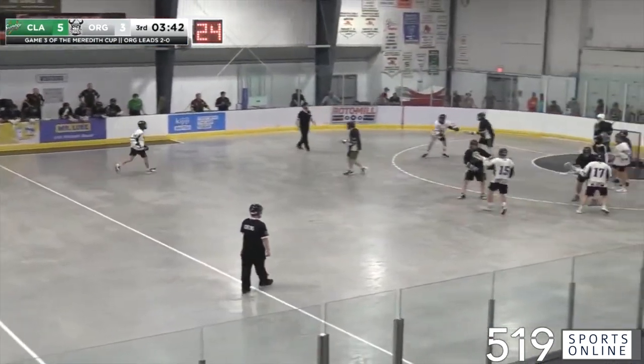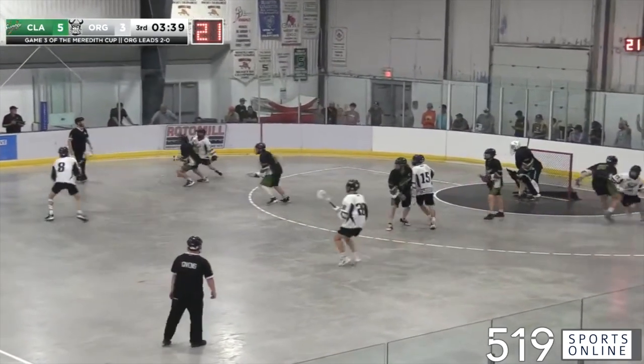Spreading the wealth. 8-6 the other night, it was a hat-trick for Stoop. He has one here tonight.